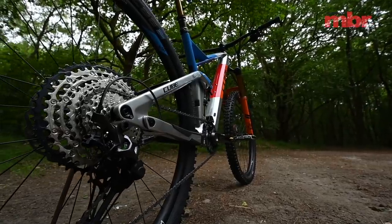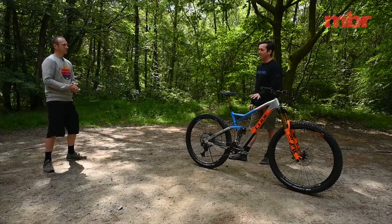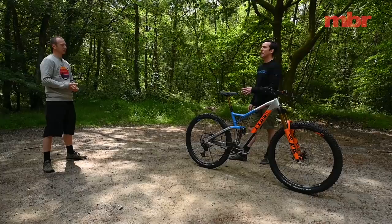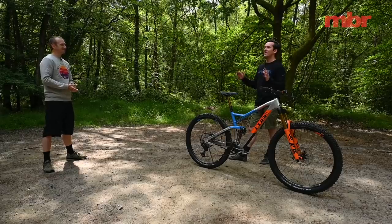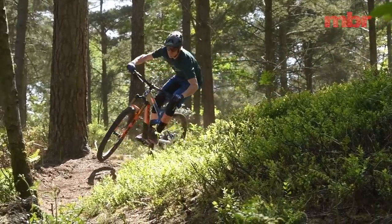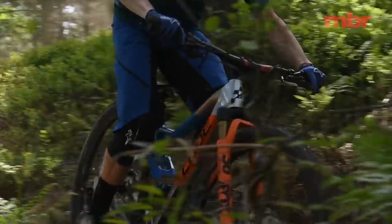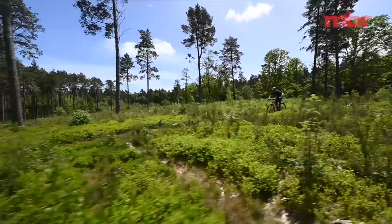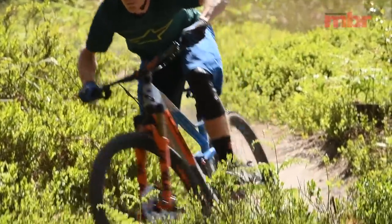On the Cube website there's a whole range of Stereos, so to clarify: this is the 150mm travel version with 29-inch wheels. There's also a 120mm, a 140mm 27.5, and a 170mm version. Basically, everything that isn't XC race or downhill is a Stereo — you just pick your travel. This one is 150mm rear with a 160mm fork, slap bang in the middle. It looks a million dollars, but it didn't ride quite as well as expected.